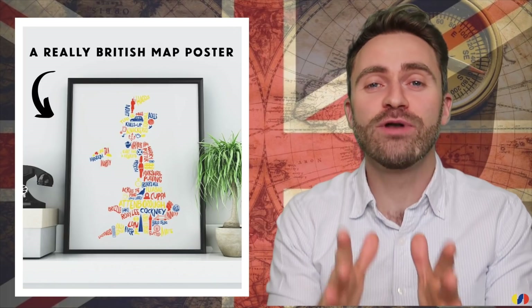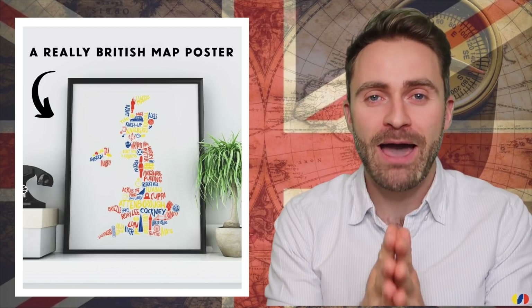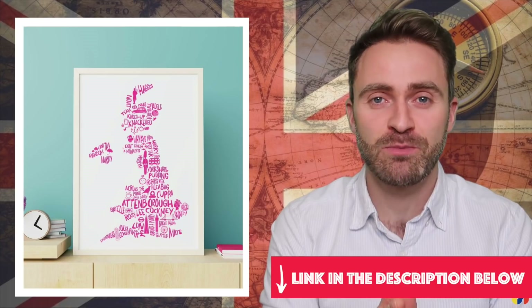That was round three. Let's move on to round four — but first, a quick word about my brand new map posters called 'A Really British Map Poster.' They come in four colours and are a perfect wall decoration for your bedroom or classroom. The link is in the description below — they make for very good gifts.